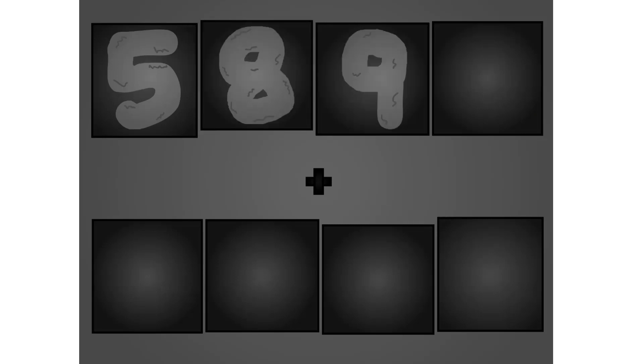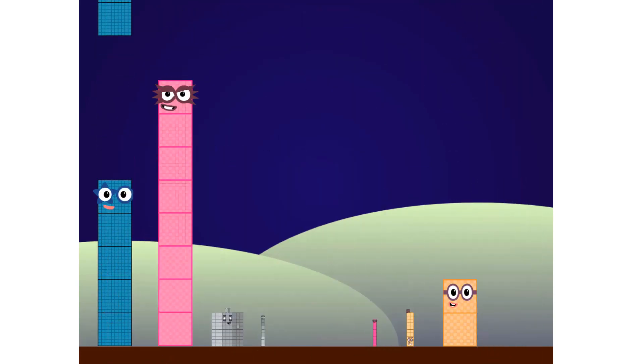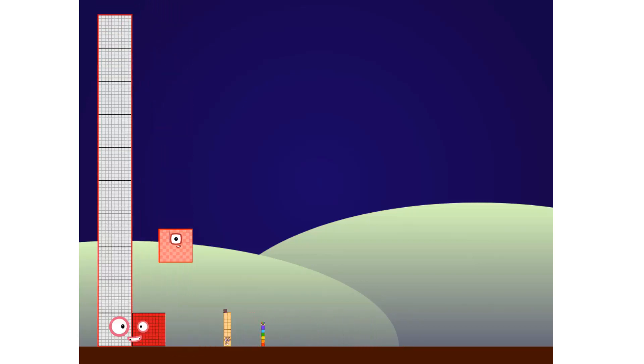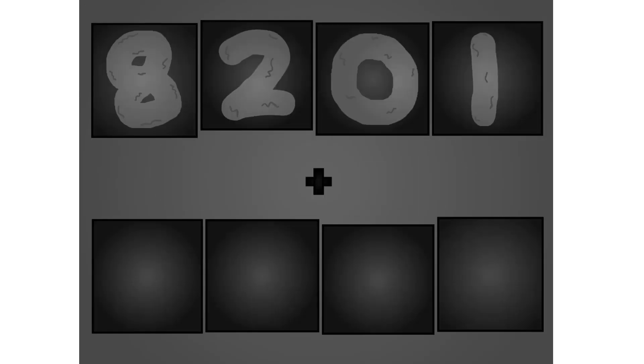5, 8, 9, 9, plus 5, 2, 2, 1, 10. These big number blocks are going to show it off by adding. 1, 2, 0, 1, plus 2, 6, 9, 0, here they come.